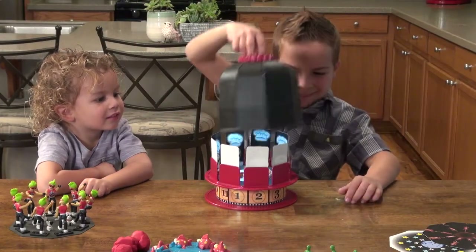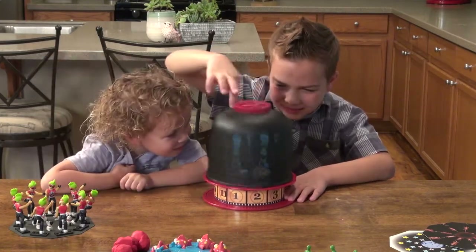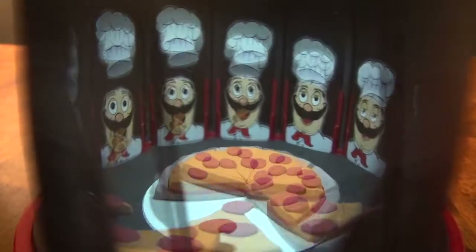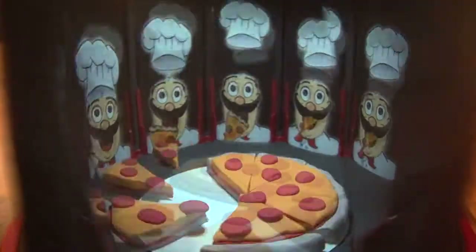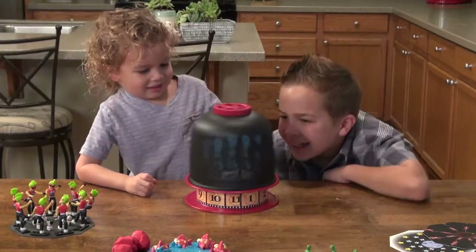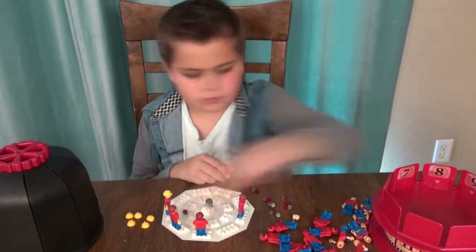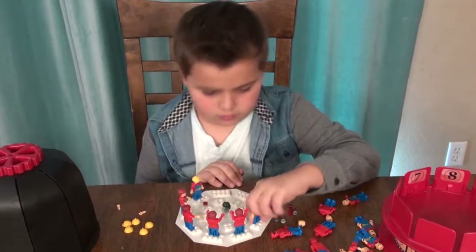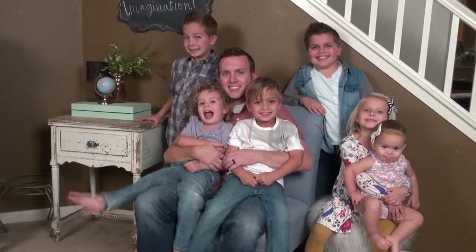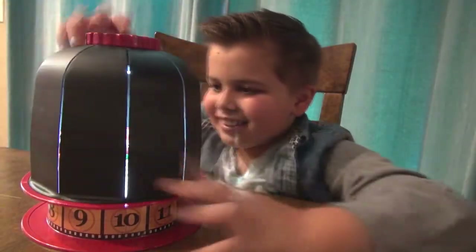The Animation Dome has been thoughtfully designed to simplify the animation process for kids while maximizing viewability and the holy-moly-what-just-happened factor. It takes the amazing 3D zoetrope experience, usually only seen online or in theme parks, and makes it something safe, easy, and fun that kids can do themselves. Your kids won't just be having fun — they'll be learning crucial STEAM concepts: science, technology, engineering, the arts, and mathematics.